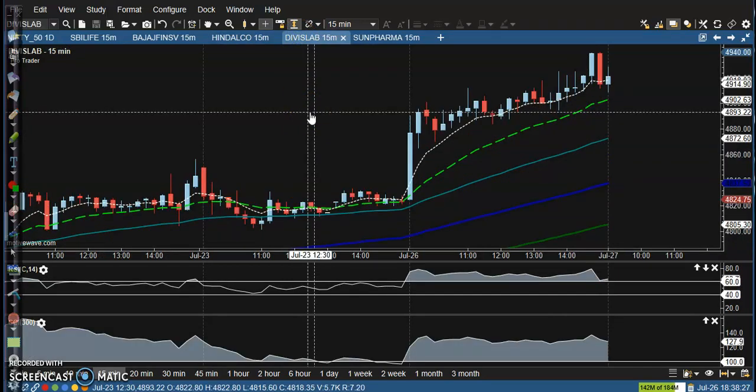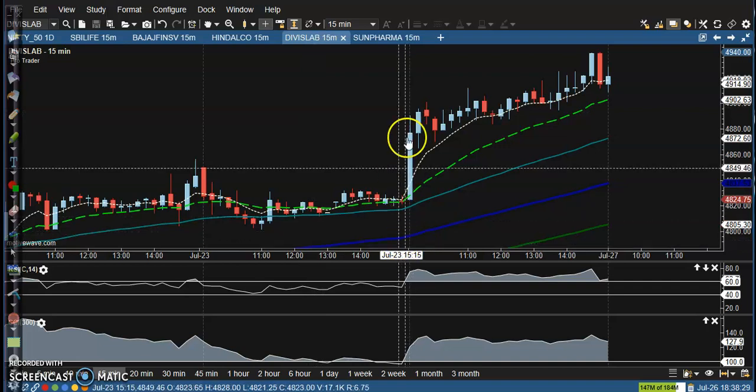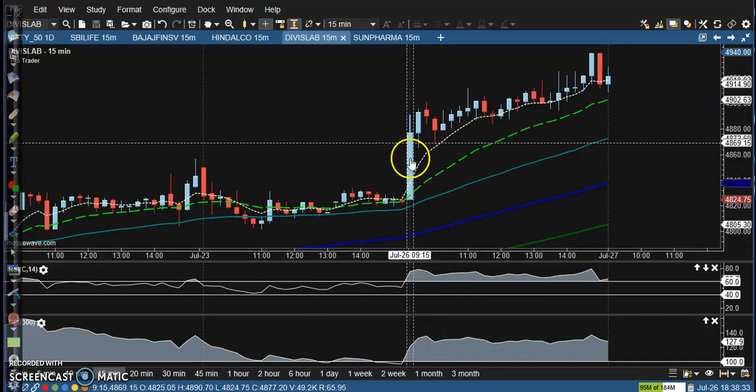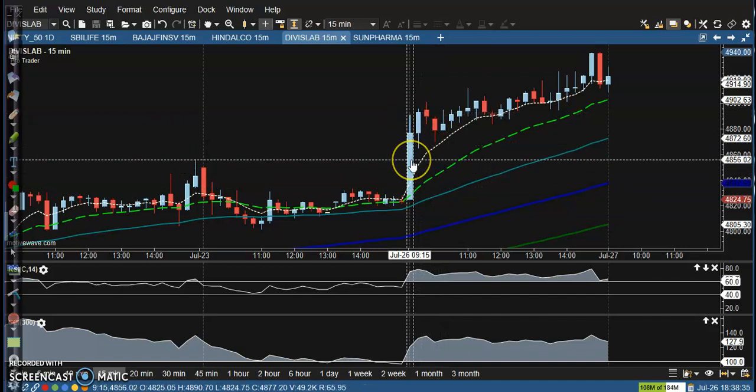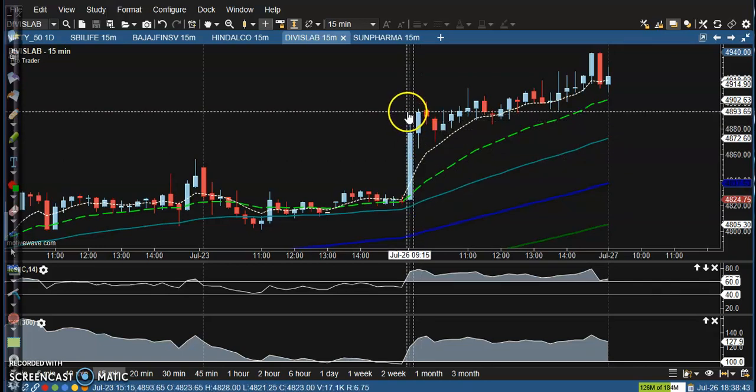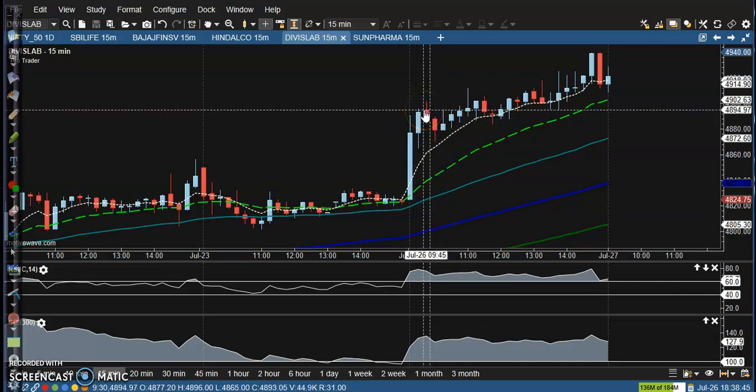Let's see another one — Dixon Technologies. They are going to release their earnings very soon and there is a perfect buy opportunity above this candle. Sometimes when they are forming this type of big candle we avoid it, but you can go for a buy because they are going to release earnings. That is why it's happening, so we are placing a buy order above this candle.